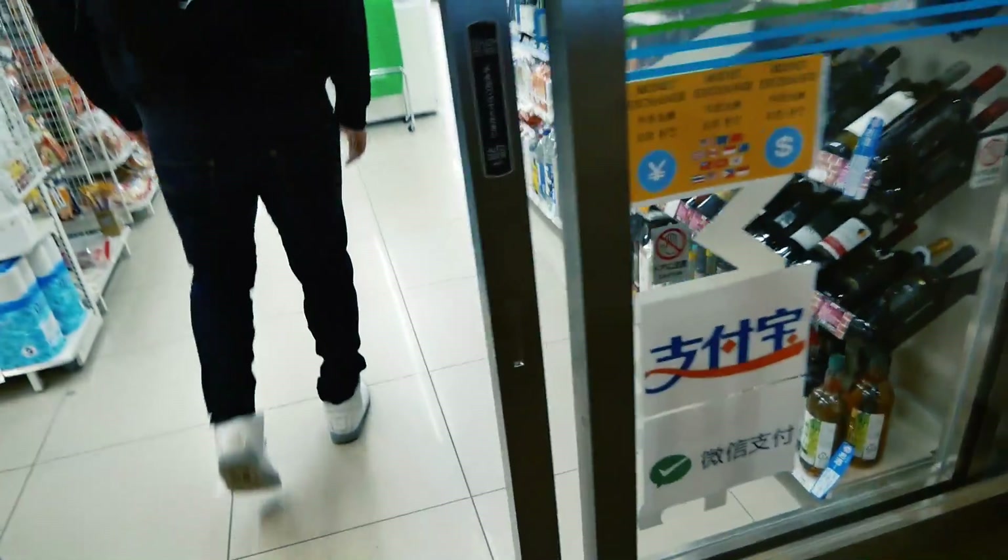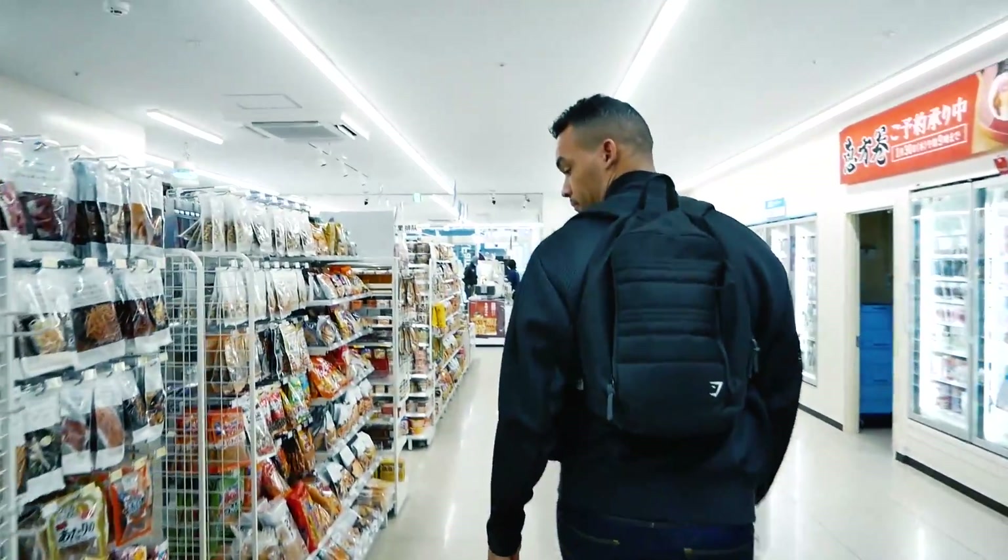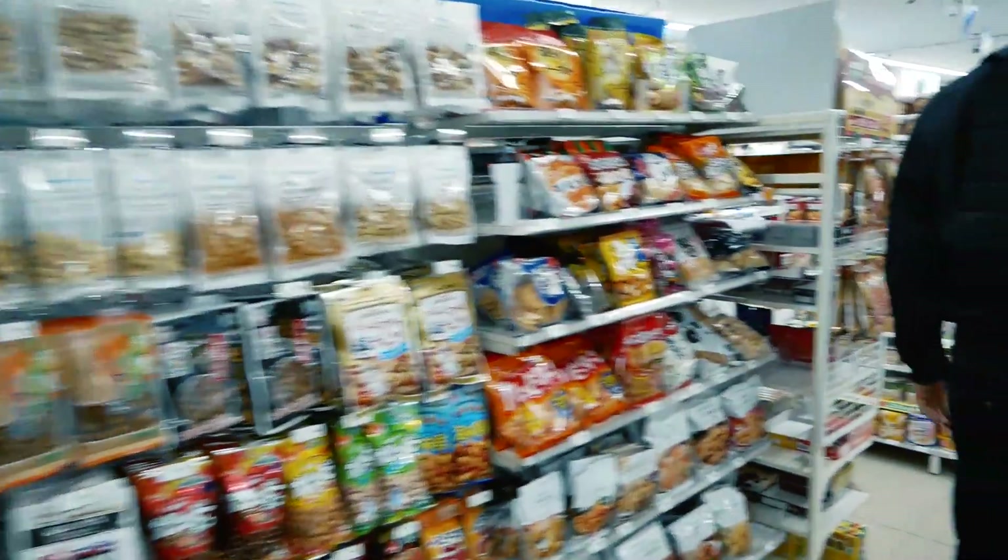First stop: a Family Mart. This one is actually directly under our hotel, so it's very handy because this is where we're going to get breakfast.